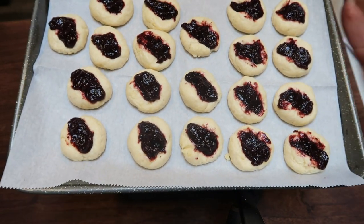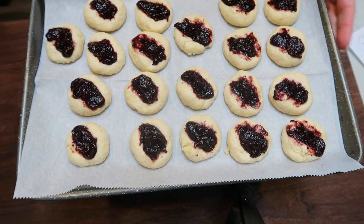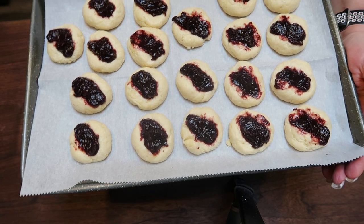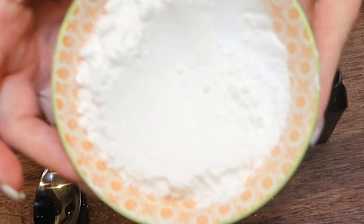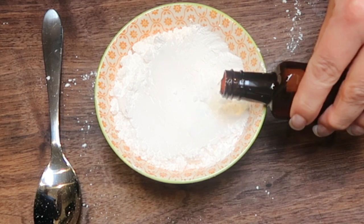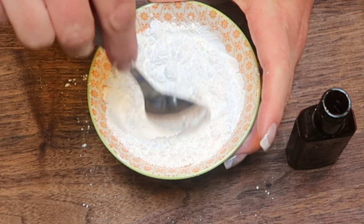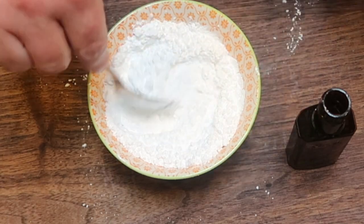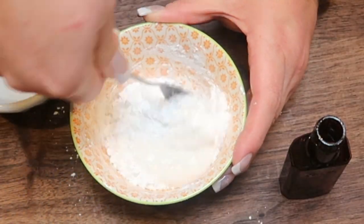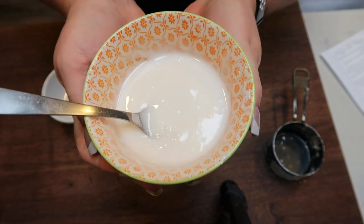These are going in the 350 degree oven for about 11 minutes or until the edges are just starting to brown. While they're in the oven, we're going to create a glaze. For the glaze, I have half a cup of Lakanto powdered sugar — it is a two times sweetness sugar, so the original recipe calls for a full cup, but we're doing half. We're also going to add about half a teaspoon of almond extract, give that a stir, and pop in a little bit of water as needed to create the right glaze consistency. Set aside until the cookies come out of the oven.